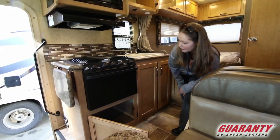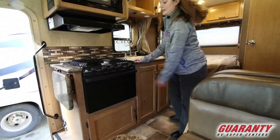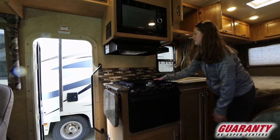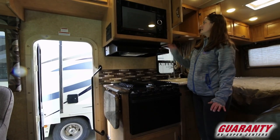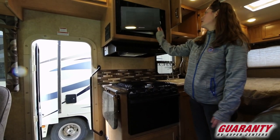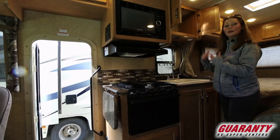A little bit of storage underneath your oven there. This is a propane gas burning oven along with your three-burner stove, your hood vent, and a really nice size residential microwave — so everything you need from home when you're camping.